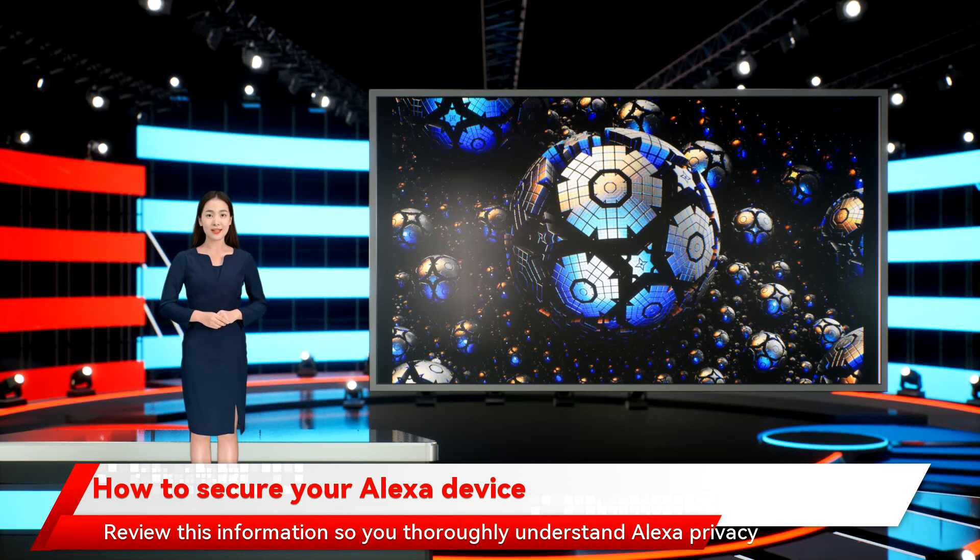Review this information so you thoroughly understand Alexa privacy and security and what type of concerns you should have.